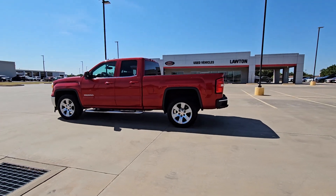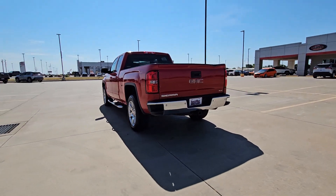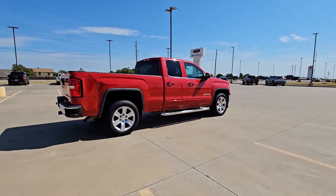You will be amazed by this 2014 GMC Sierra. With less than 200,000 miles on the odometer, this vehicle provides excellent value. Take every journey in stride in this capable, well-equipped Sierra.